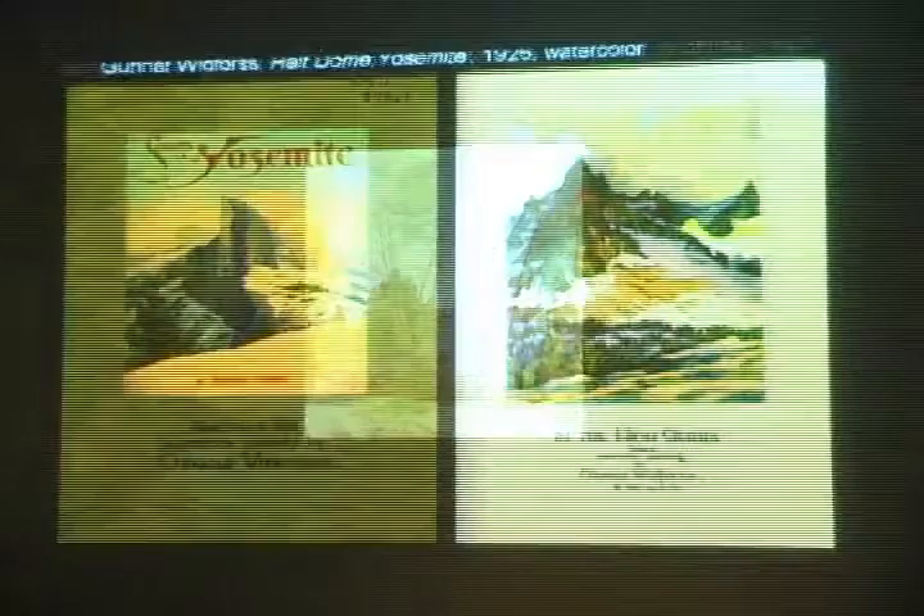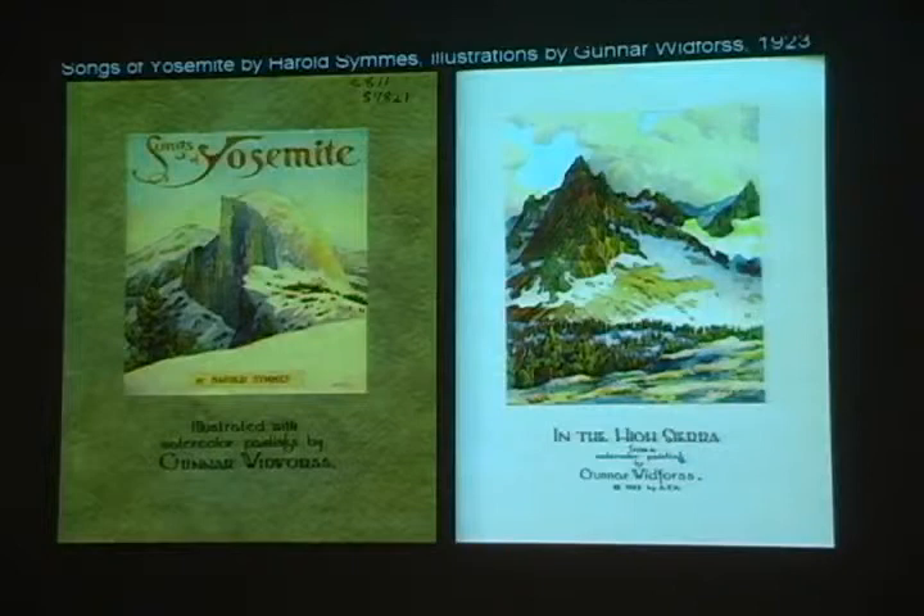He did a series of paintings that were used on menus in the restaurant in Curry Village. Those were turned into a series of paintings for a small book called Songs of Yosemite, published in 1923, with poems by Harold Symes and beautiful illustrations by Gunnar. It's fairly small — the reproductions are quite small but very beautiful — and we have a facsimile of this on display in the exhibit.